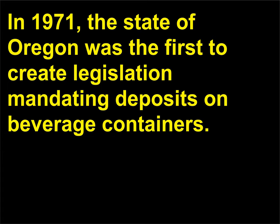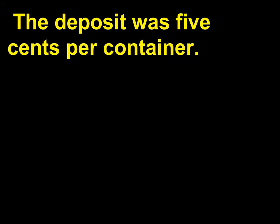In 1971, the state of Oregon was the first to create legislation mandating deposits on beverage containers. The deposit was 5 cents per container.